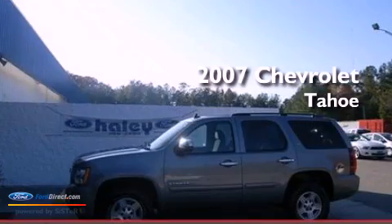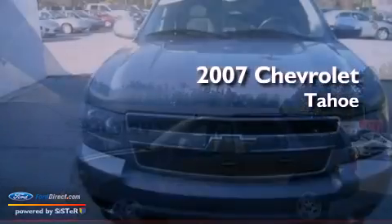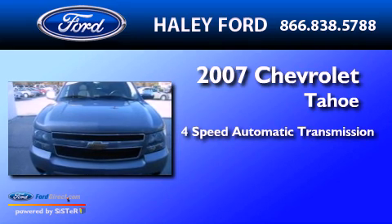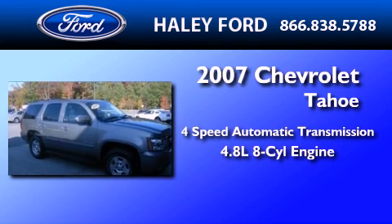This is a 2007 Chevrolet Tahoe. This SUV has a 4-speed automatic transmission and a 4.8-liter V8.